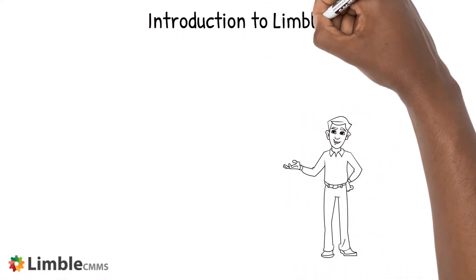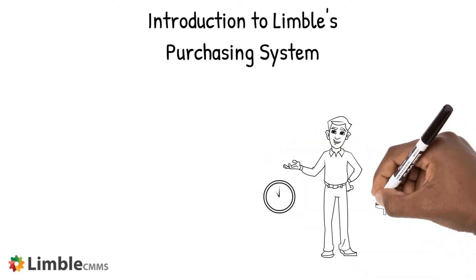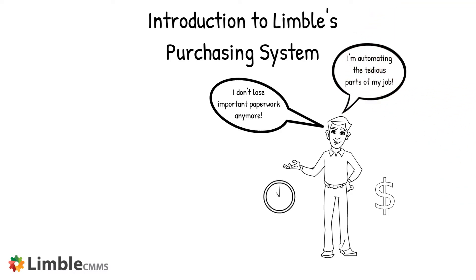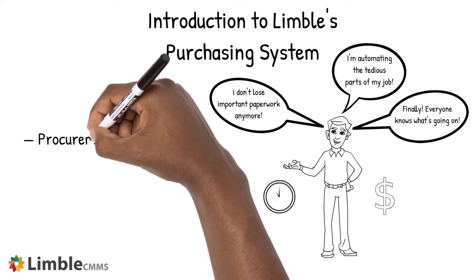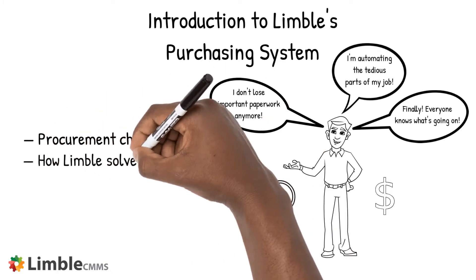The purpose of this video is to introduce you to Limbo's purchasing system. You will learn how Limbo will save you time and money by making all of your paperwork digital, automating many of the time-consuming aspects of purchasing, and keeping everyone on the same page automatically. This video includes two sections: an overview of the procurement challenges many companies face, and a look at how Limbo solves those challenges.